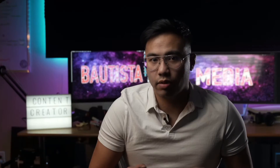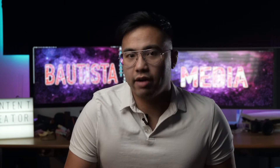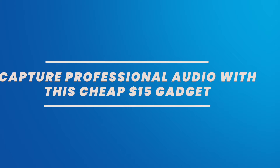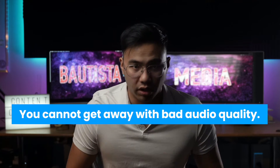Having directed dozens and dozens of interviews and even creating content for myself, audio has been the number one factor that either made or broke that piece of content. We can have your audio sounding professional in no time with this one little gadget. The truth is you can get away with bad image and video quality, but you can't get away with bad audio quality.